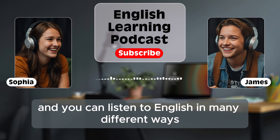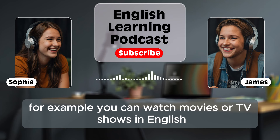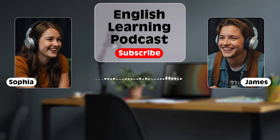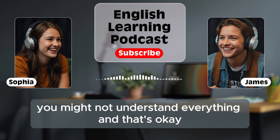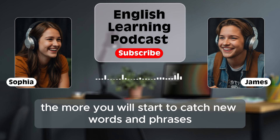You can listen to English in many different ways. For example, you can watch movies or TV shows in English, listen to English podcasts, or even English songs. But here's the trick: don't just listen once, try to listen many times. At first, you might not understand everything, and that's okay. The more you listen, the more you will start to catch new words and phrases.